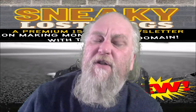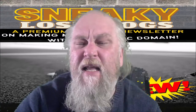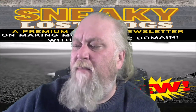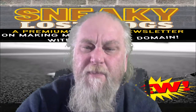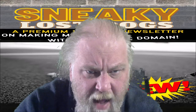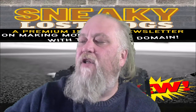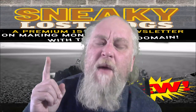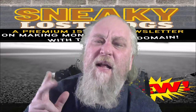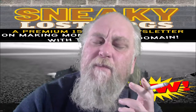I highly recommend picking up Sneaky Lost Dogs right now. The only way to get it is to be a member of Cam's Epic Conversions Insiders Club. With the club you get at least one new product every month — this month there's actually two: the Sneaky Lost Dogs public domain newsletter and a Secrets of Affiliate Marketing on Warrior Plus video training course.